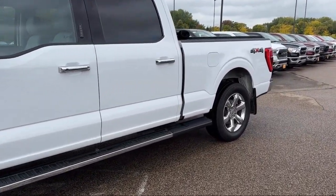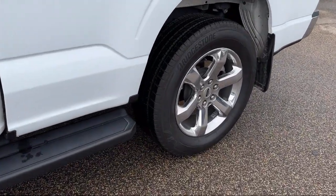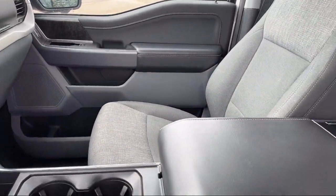It also features Android Auto, a rear view camera, keyless entry, a 360-degree camera, a backup camera, and has less than 55,000 miles on the odometer.